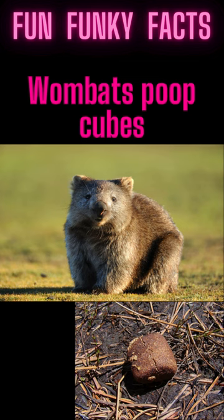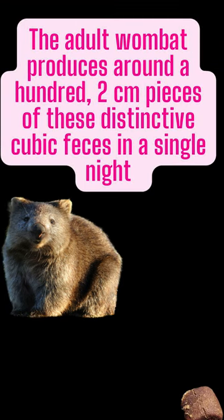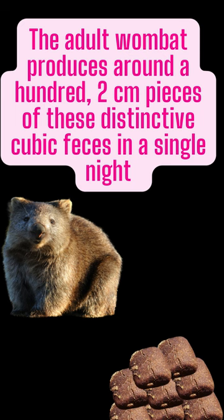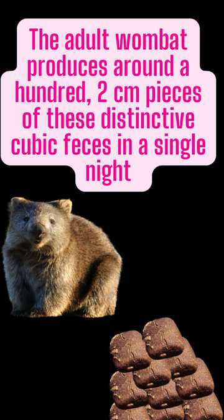Wombats poop cubes. The adult wombat produces around 100 2-centimetre pieces of these distinctive cubic faeces in a single night.